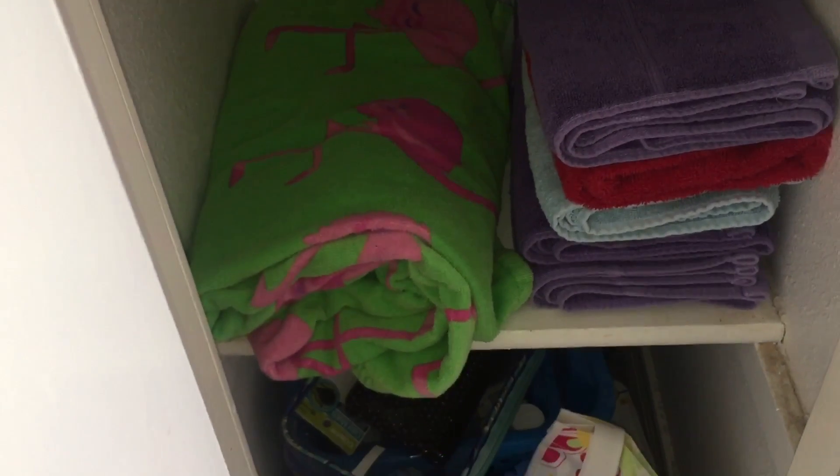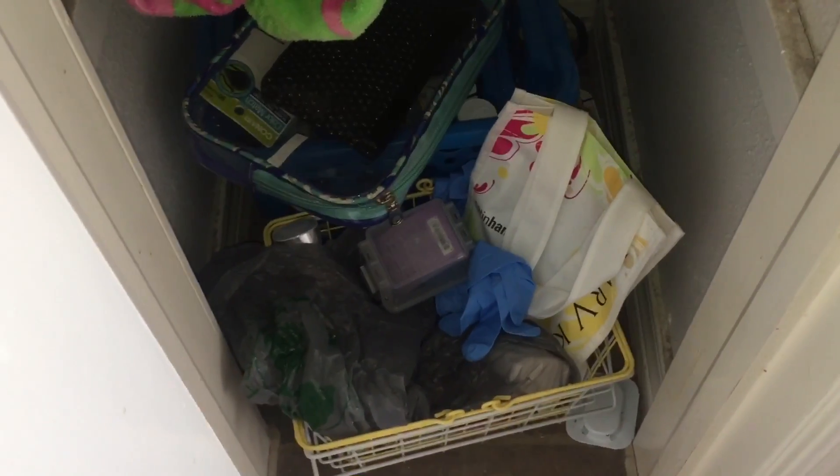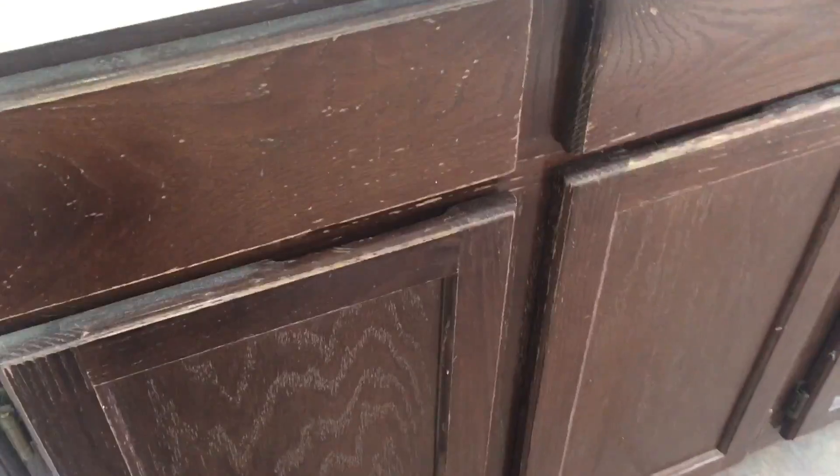Down here we have big towels, hair towels, and an extra candle. The next one down has extra towels, hand towels, and washcloths. The very bottom — you can't really tell because there's so much stuff — but this is all of our travel toiletry stuff, and then an extra bin I don't know what to do with.